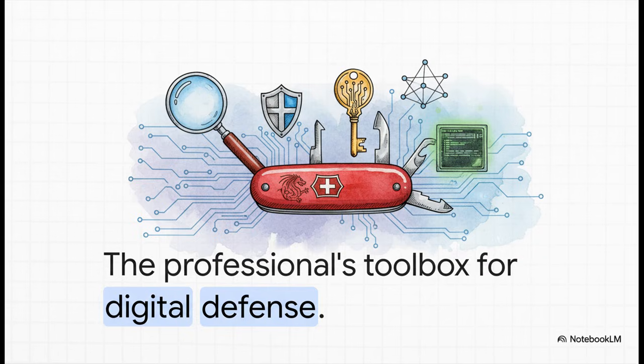For ethical hackers, that ultimate toolkit is Kali Linux. It's this specialized operating system just jam-packed with everything they could possibly need to test and lock down networks. It really is the digital Swiss army knife for anyone defending our systems.